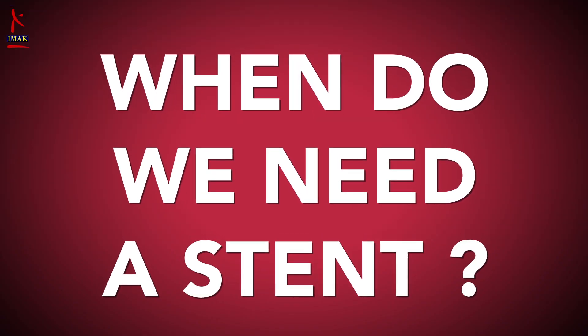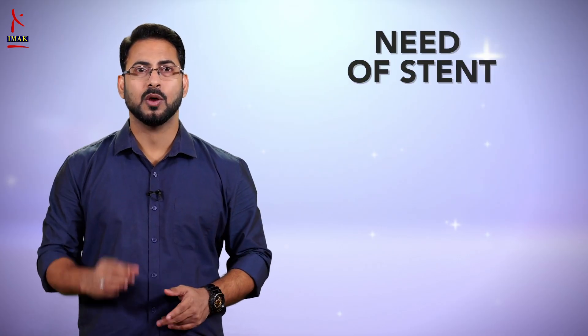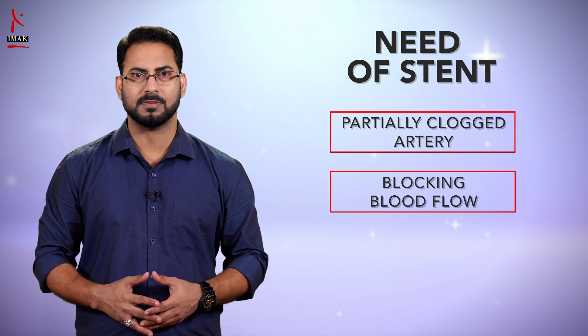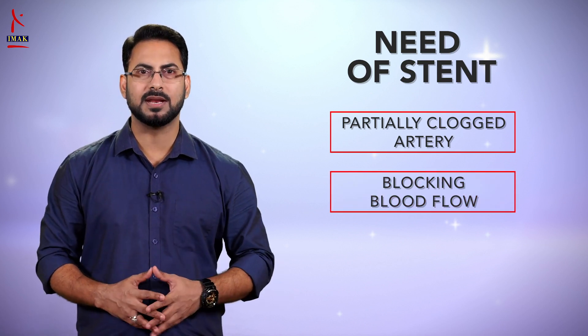When do we need a stent? In case of a heart attack, when a blood clot is formed in the partially clogged artery and completely blocks the blood flow, that's when a stent can be life-saving.